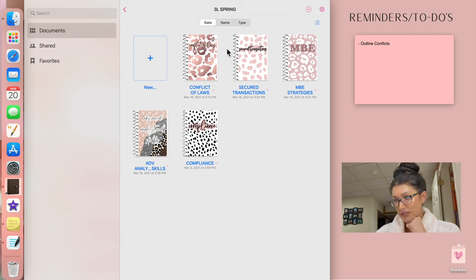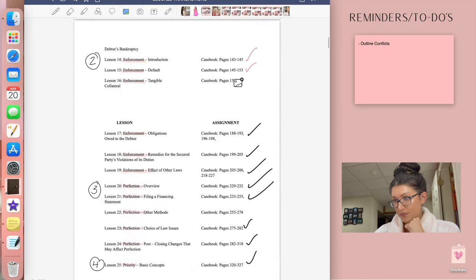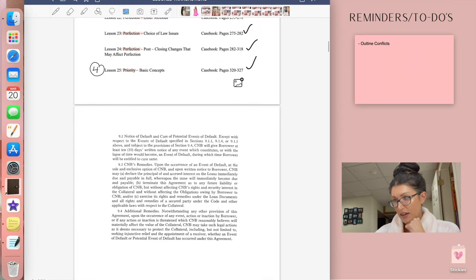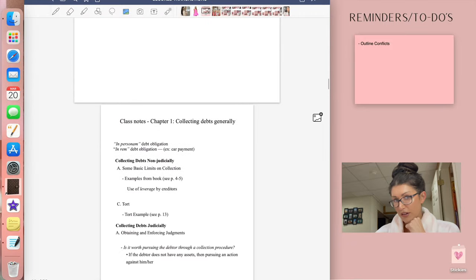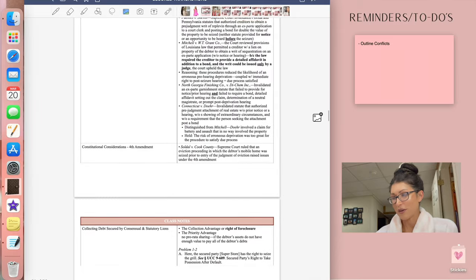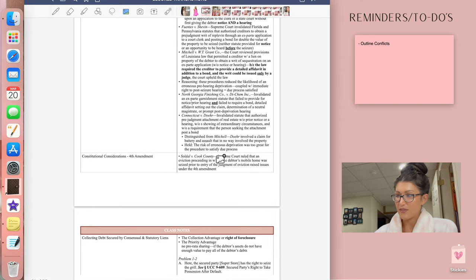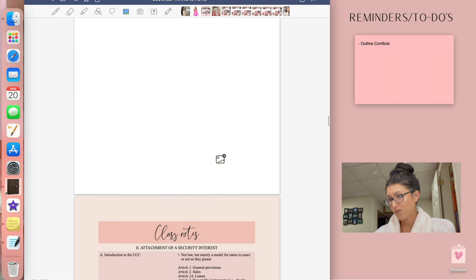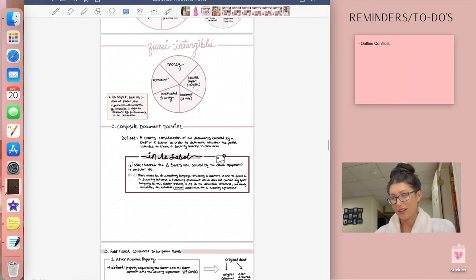Let's go into Secure Transactions — you can see this is the syllabus and I've marked it all up. Here are my written notes; they get prettier as I go on. I have handouts, and this is what I'm talking about: I had notes that I typed up on Pages, saved as a PDF, and sent over to GoodNotes. More class notes — see, they do get prettier, I told you.